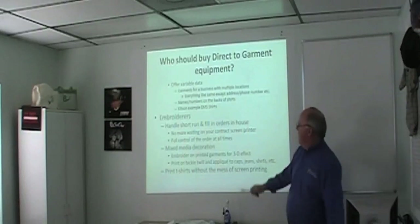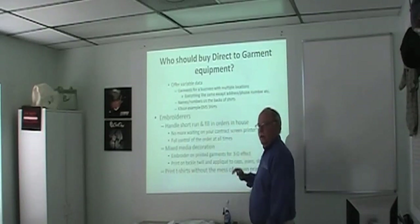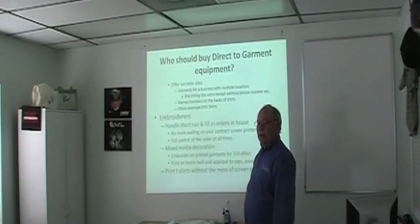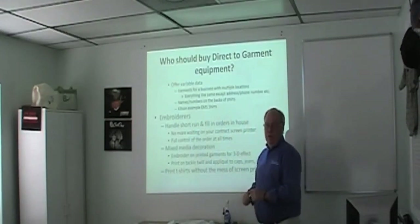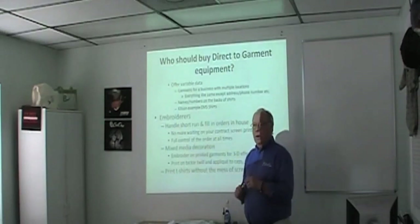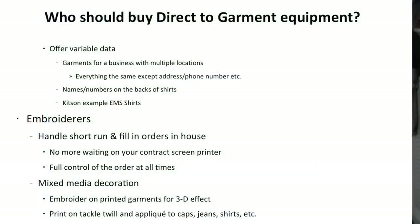For embroiderers — most aren't fond of screen printers. It's a cat and dog thing. Embroidery is clean; screen printing is messy. Your screen printer is always letting you down if you're an embroiderer, and vice versa. DTG allows you to take control and keep things in-house. A lot of screen printers I initially put into direct-to-garment — it's not about profit, it's about control, having control from A to B all the way through the process. Mixed media decoration — combining embroidery, rhinestone, and DTG — starts to set you apart from people who are pigeonholed as just 'a screen printer' or just 'an embroiderer.'